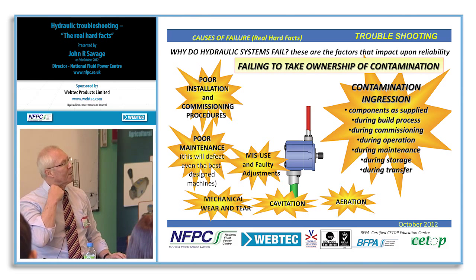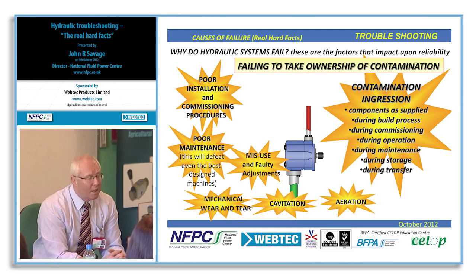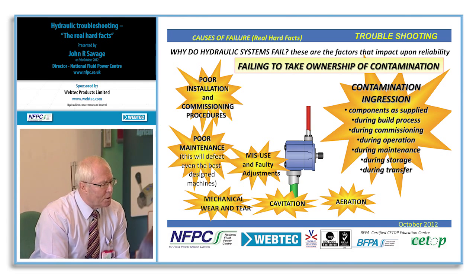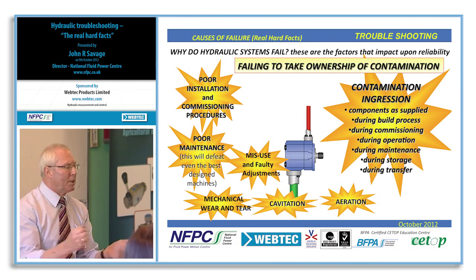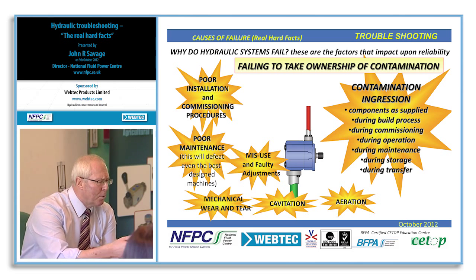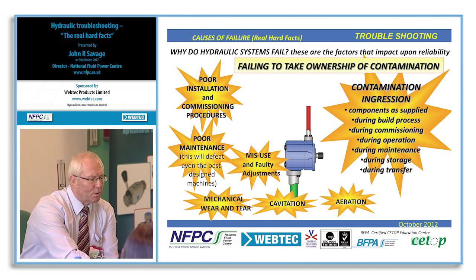Mechanical wear and tear is directly related to the contamination level of the fluid. We sometimes forget that this same fluid lubricates the bearings, and running clearances on bearings are very fine. We concentrate on rotating sets in pumps and motors but forget that everything is supported by a shaft rotating on bearings. The rate of wear is very much dependent on the quality and contamination level of the hydraulic fluid.